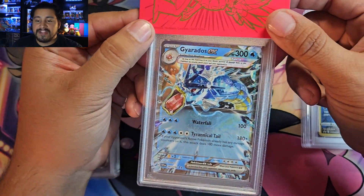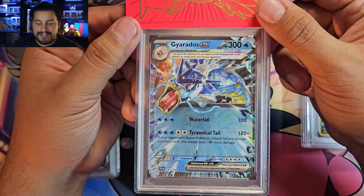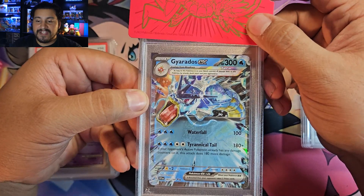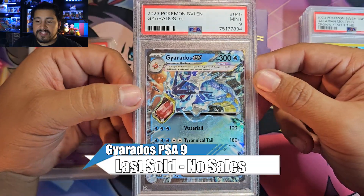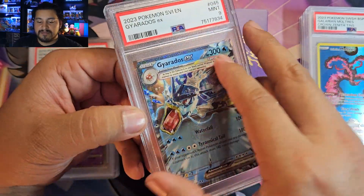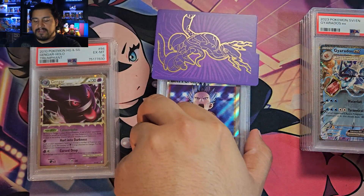Now we got our first Scarlet and Violet card — Gyarados EX. Still haven't pulled the Arcanine, still waiting on that. Gyarados EX — PSA 9. Not terrible. Would love a 10 for this one to help pay for another booster box, but PSA 9, you can still take a chunk out of that.